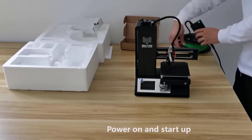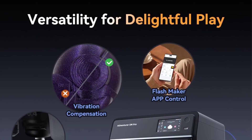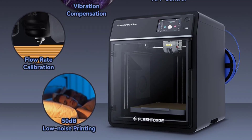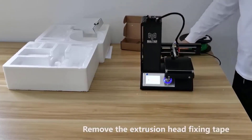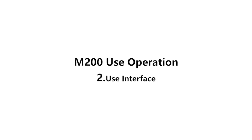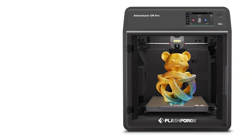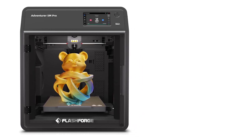Its patented quick-detachable nozzle offers multiple diameter options for precision and efficiency, enabling tool-free changes in just 3 seconds. The printer provides smarter control through the Orca Flashforge slicer for group file sending and multi-printer monitoring, along with the Flashmaker app for remote management and real-time monitoring. Additionally, it features a power outage resume function and a flexible double-sided PEI steel plate for easy model removal, making it a reliable and efficient tool for creative projects.